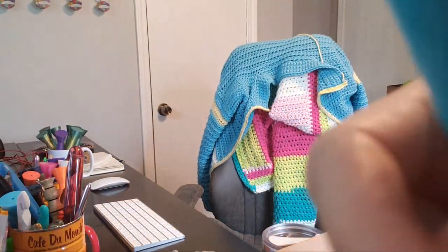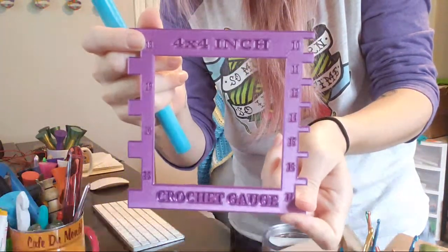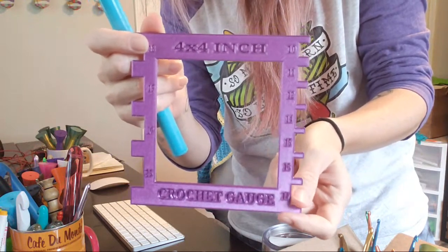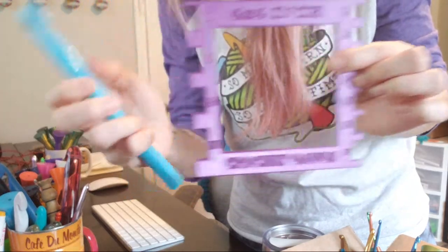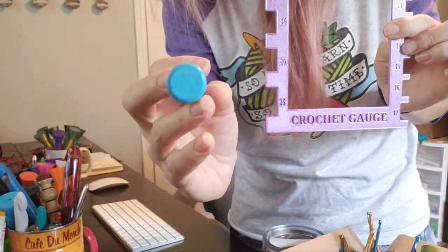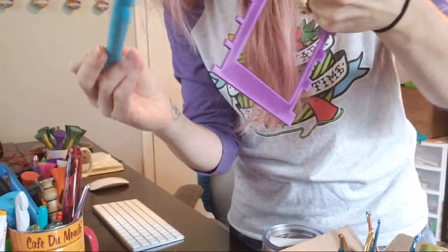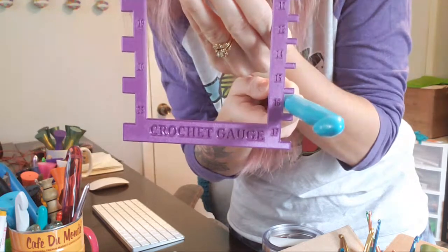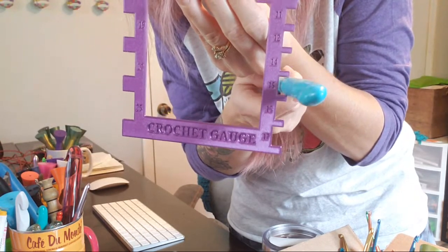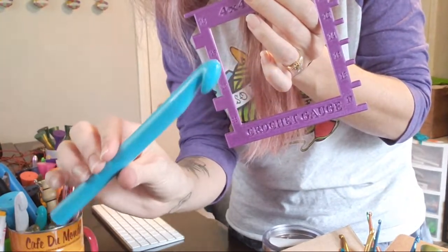Let me check the hook size with my hook gauge. We do sell these in the Etsy shop — it's a four by four inch square, great for chunky yarn gauge swatches. They also come with hook sizers because a lot of jumbo hooks don't have sizing markings. So this one just says 'made in China' on the bottom. Testing it in the gauge — it fits the 16 millimeter slot but not the 15, so it's right around 16 millimeters. I totally thought this was a bigger hook.